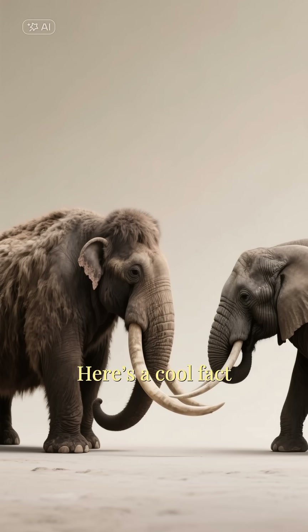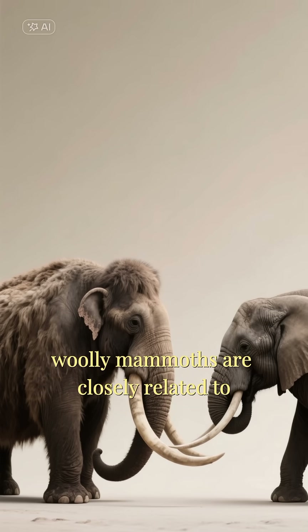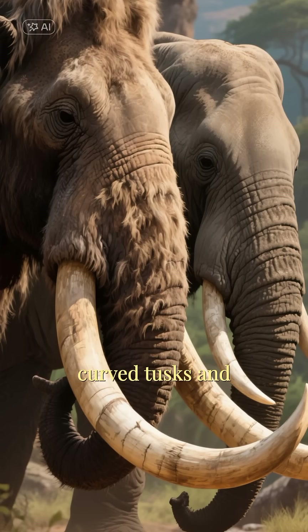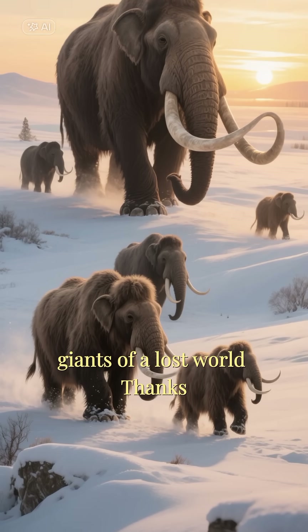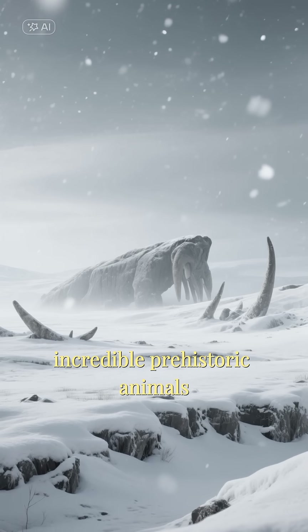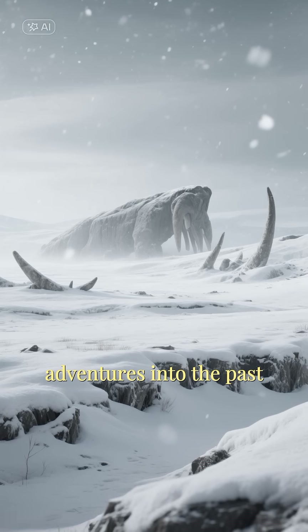Here's a cool fact. Despite their prehistoric appearance, woolly mammoths are closely related to modern-day elephants. You can see the family resemblance in their long, curved tusks and powerful trunks. They were the gentle giants of a lost world. If you love learning about incredible prehistoric animals, don't forget to like and subscribe for more adventures into the past.